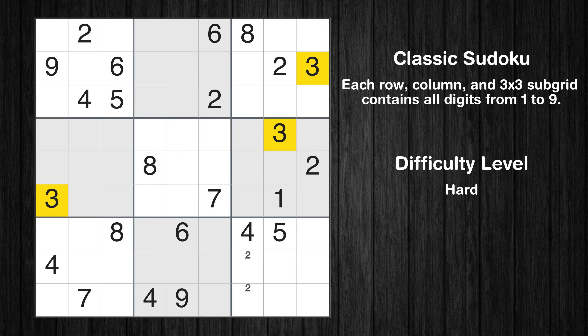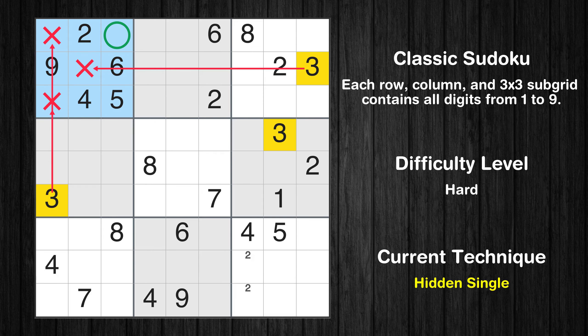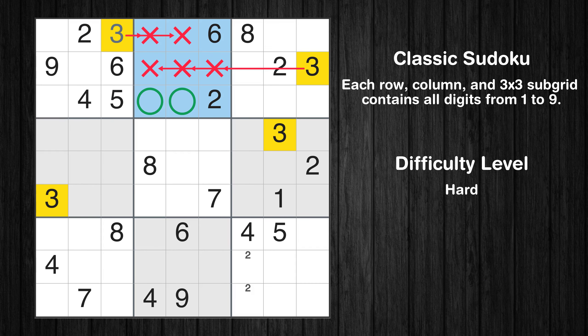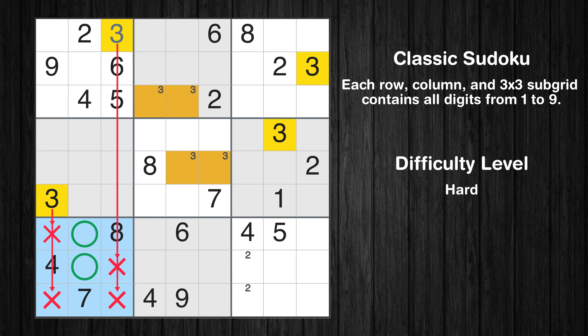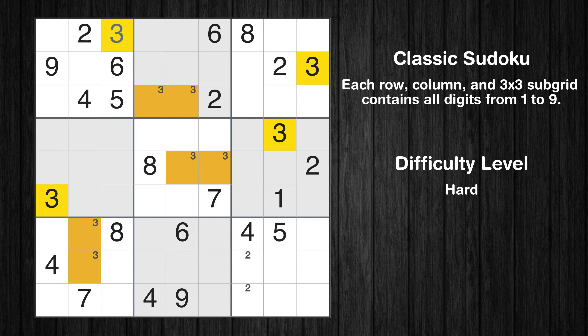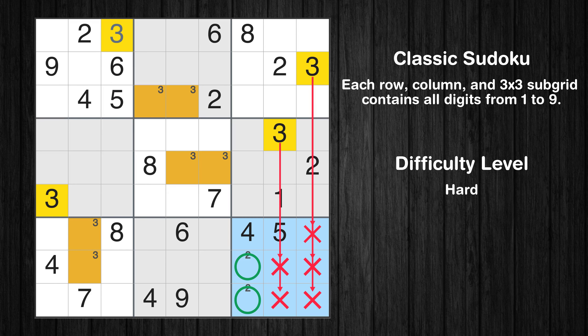Let's move to number 3. In the first block, the number 3 can be directly placed. Only 2 positions left in the 2nd box where value 3 can be placed. Only 2 positions left in the 5th box where value 3 can be placed. Only 2 positions left in the 7th box where value 3 can be placed. Only 2 positions left in the 9th box where value 3 can be placed.